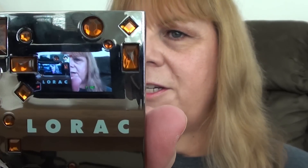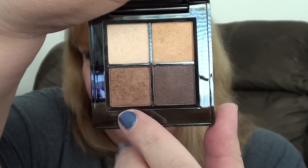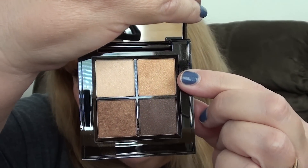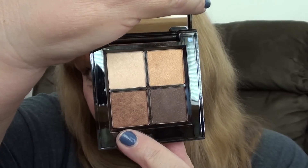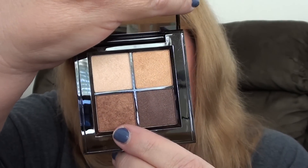Next I applied eyeshadow using the Lorac eyeshadow palette — it's a quad called Topaz, which is bronze shades from the Bejeweled collection. I applied the goldish shade all over the lid, then the darker shade in the crease and outer corners. There's a highlight shade, and I mixed this color with the brown shade for underneath my eye. It's a really pretty palette; I really like it a lot.